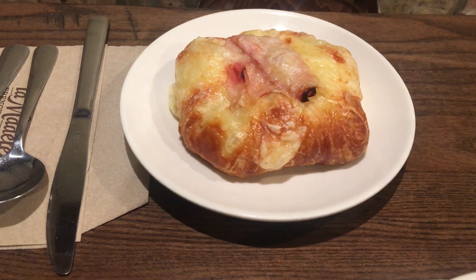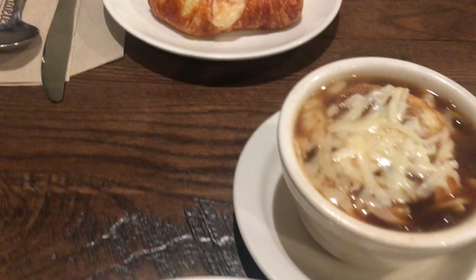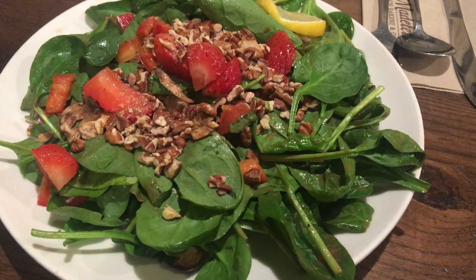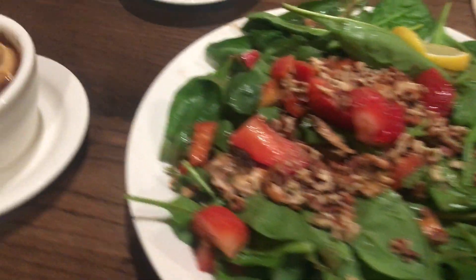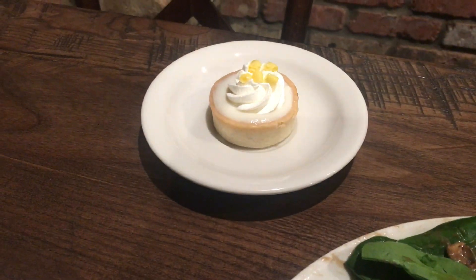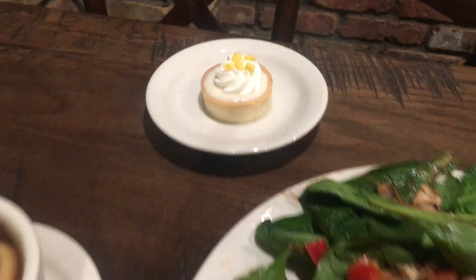It's almost like a croissant baked. We each got French onion soup, and look at these little desserts. Ken got a salad — I think we'll probably split this. He got French onion soup and a lemon little mini tart. How wonderful is that?